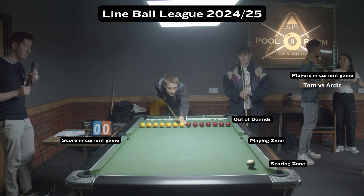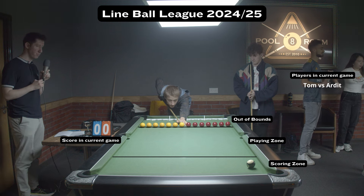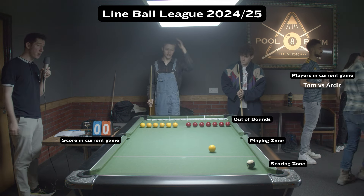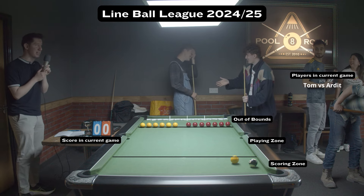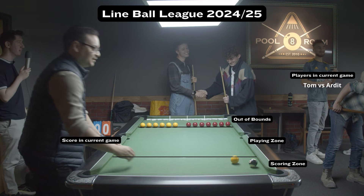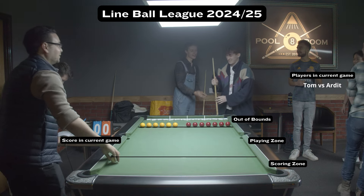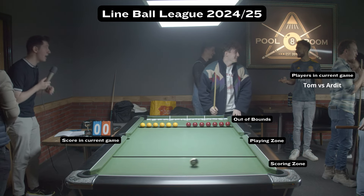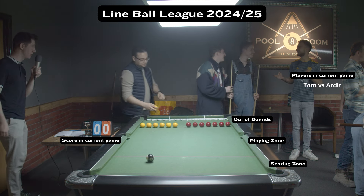In game number three of match day two, Lineball League — here we go, Tom. It's a nice shot, that might hit the black. And if it does, it's already over. And it's already over. Ardett getting the easiest win of his life. That gives Steve almost no work to do at all.